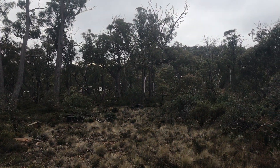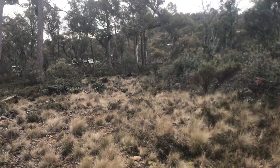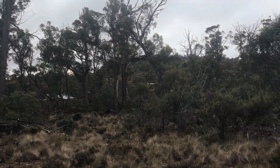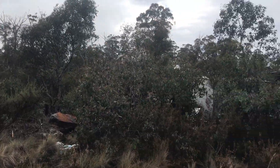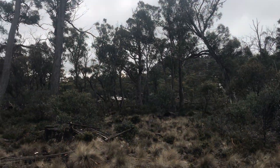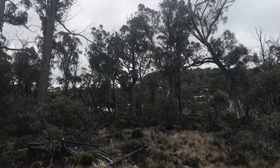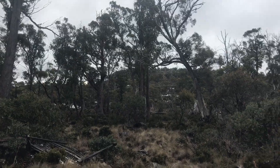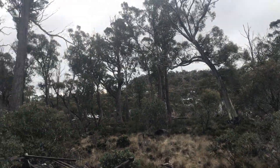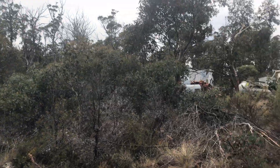This property borders the Highland Lakes Road and is surrounded by established shacks. The property is partly cleared but offers plenty of shelter, privacy and seclusion with well-established snow gums and firebush on the parcel of land.